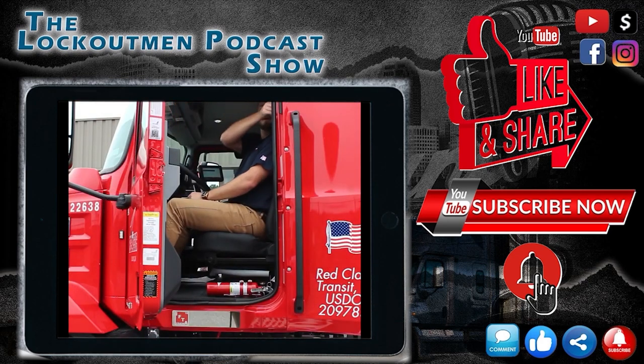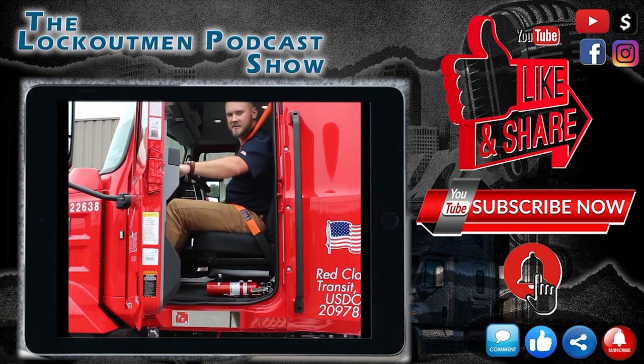I've got to hit the road now, but thank you for joining me and visiting our page. And remember, safety always comes first.